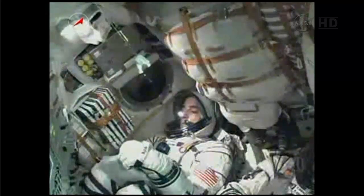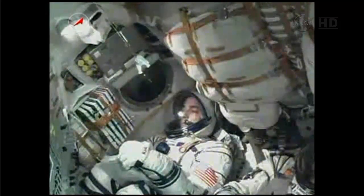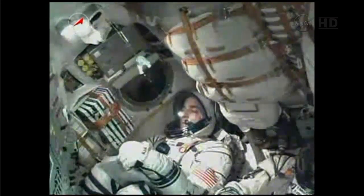250 seconds. Pitch, yaw, and roll control nominal. We're copying you loud and clear. Spacecraft is nominal, we feel great.